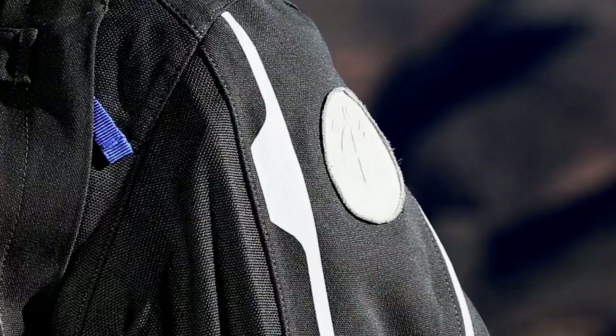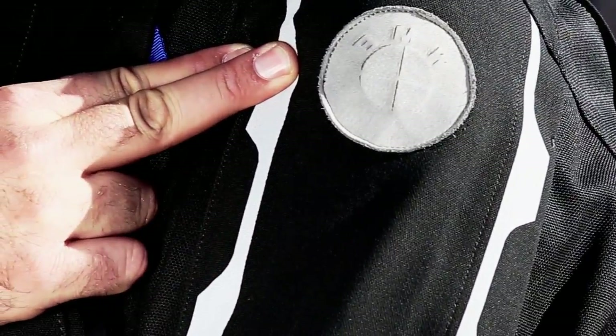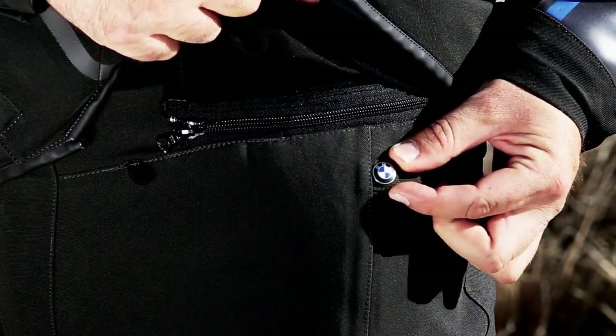The look of the new suit is sharp and functional, with emphasis on use for both on and off the pavement. The branding is subtle, with a single leather roundel on the left shoulder and another on the left hip of the pants. This is ideal for riders that own motorcycles from different manufacturers, because the suit doesn't appear to be brand specific.